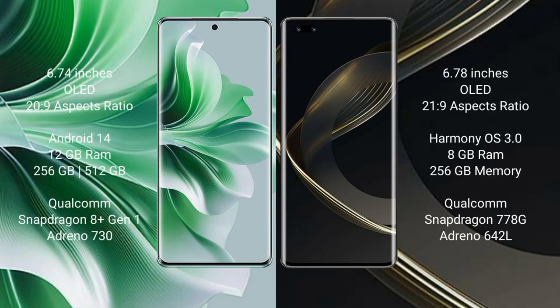Oppo Reno 11 Pro comes with a 6.74-inch OLED display and 26:9 aspect ratio. Huawei Nova 11 Pro comes with a 6.78-inch OLED display and 21:9 aspect ratio. Oppo Reno 11 Pro runs on Android 14; Huawei Nova 11 Pro runs on HarmonyOS.